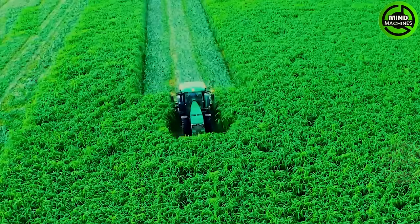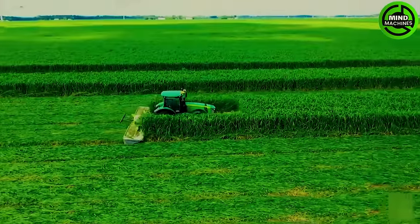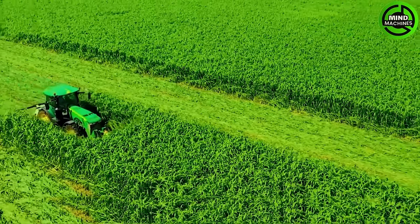In Payne, Ohio, modern machinery efficiently mows sorghum sudangrass, highlighting the effectiveness of contemporary agriculture.